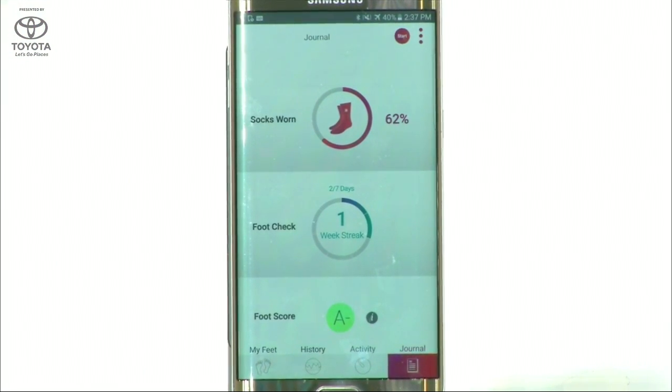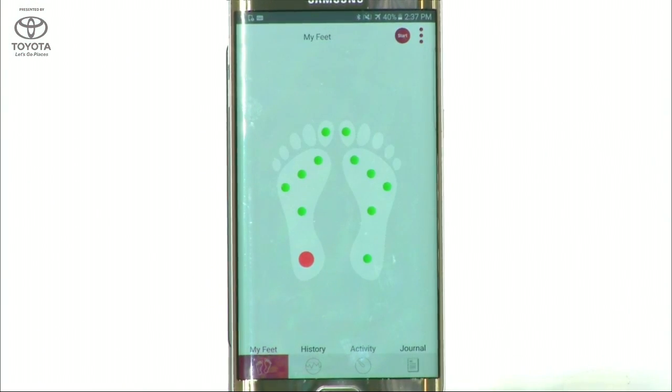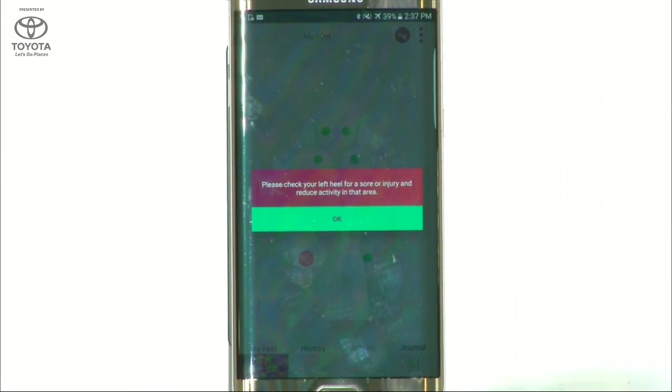We also have a foot health score, and we know exactly how often Judy has been wearing our socks. We also remind Judy to do a daily foot check. Judy has been on her feet all week looking around Eureka Park — that's a lot of walking. So let's take a closer look at her feet. Oh no, we have a hot spot. That means an injury has been detected. Judy, you need to reduce activity, no more Eureka Park. You need to check your feet, and if the problem continues, you should reach out to your healthcare professional. But don't worry, Judy's fine — we just wanted to show you what the app could do.